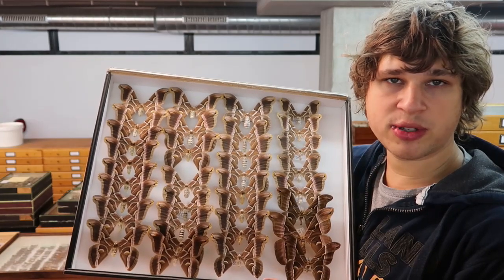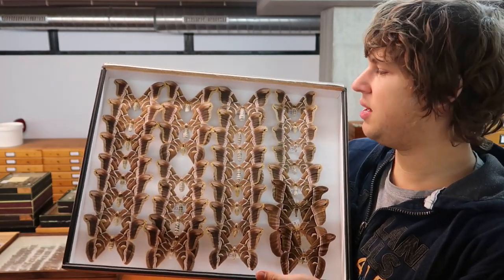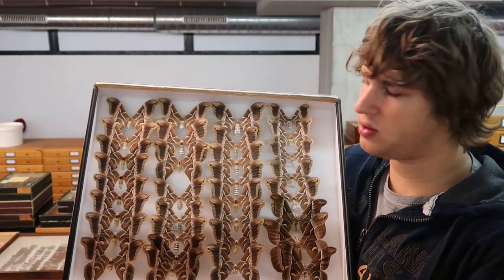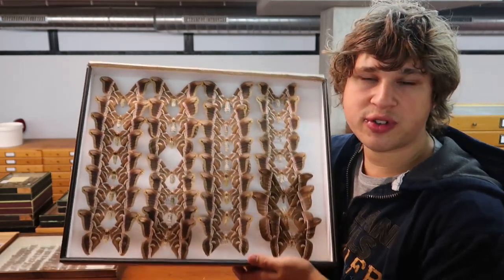Hi everyone, and thanks for watching this episode of Drawer of the Week. This week I'm going to show you some specimens of a really common species, yet they are interesting.